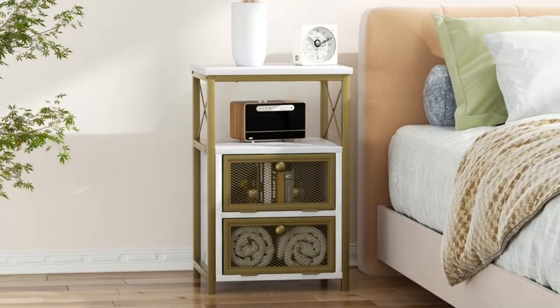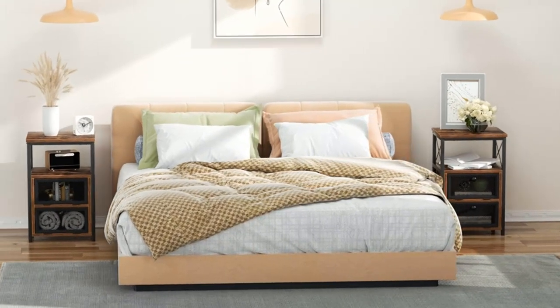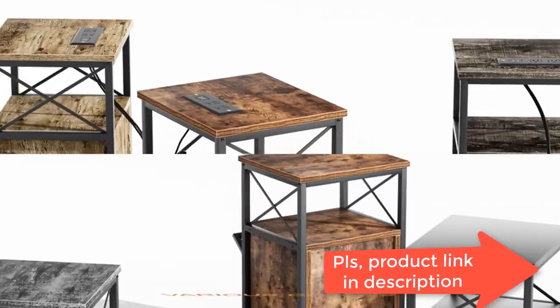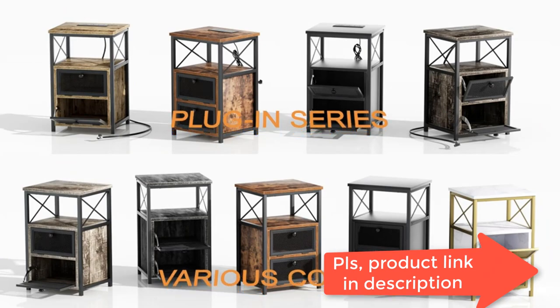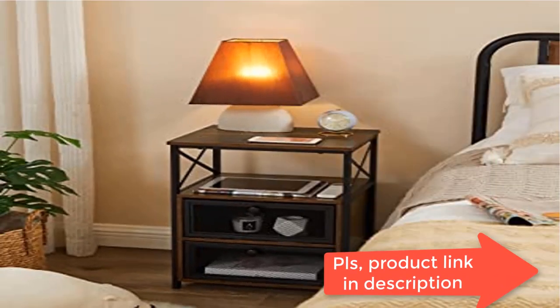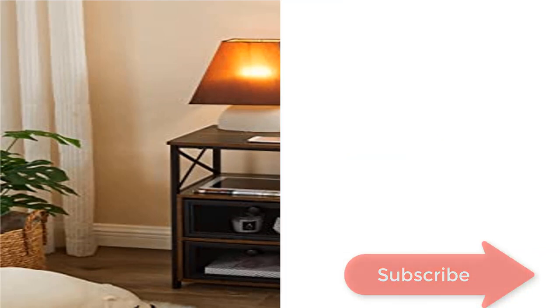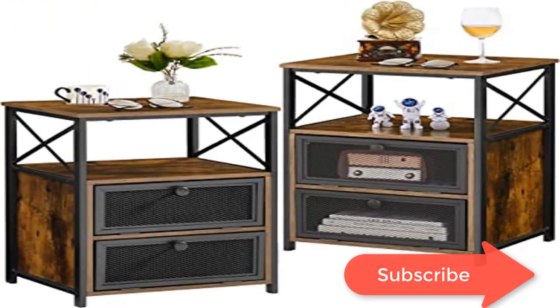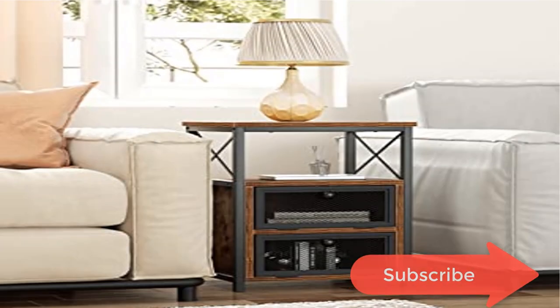Featuring lightweight and compact design, the nightstand can be easily and conveniently moved to any place in your bedroom or living room. Dimensions: 13.8 L x 15.7 W x 23.8 H. Load capacity of tabletop: 40 pounds. Drawer and open shelf load capacity: 30 pounds. It can be used as end tables in the living room, side table beside a lounge, or nightstand in the bedroom. All necessary hardware and tools included with labeled parts.